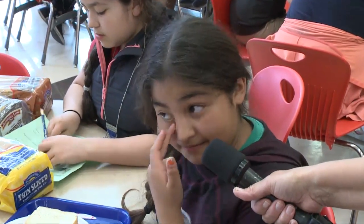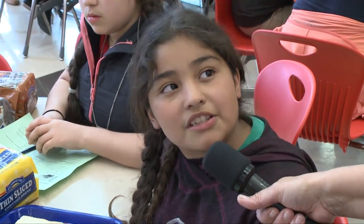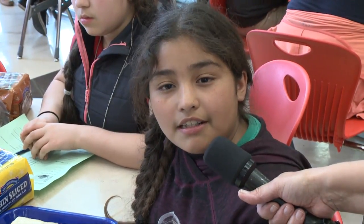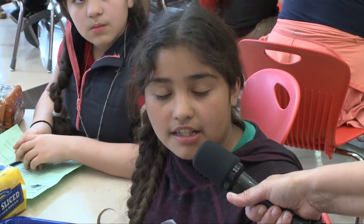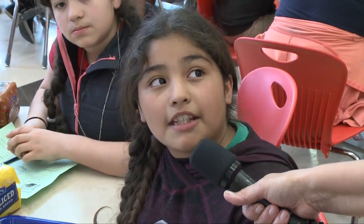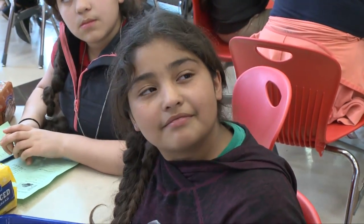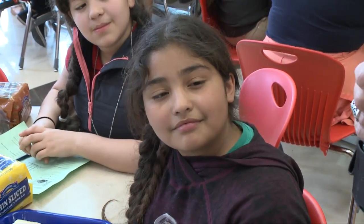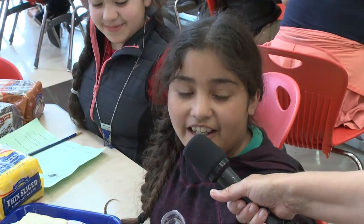And for our last station, we went to Ms. Hansel and learned about the solar system — all the differences and similarities between the sun, earth, and moon. And then we did a short sentence for remembering all the planets in order. Can you give me that short sentence to help remember the planets in order? Yes: My very excellent mother just served us nachos.